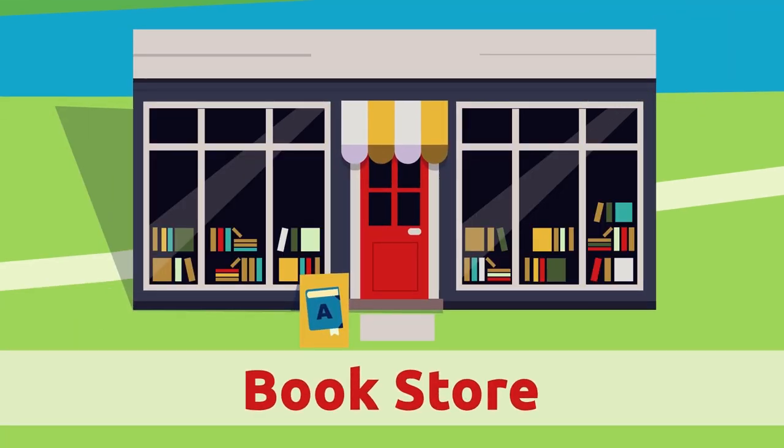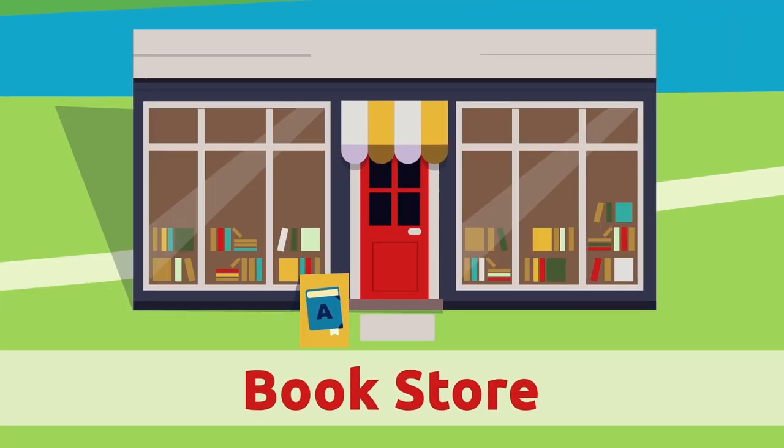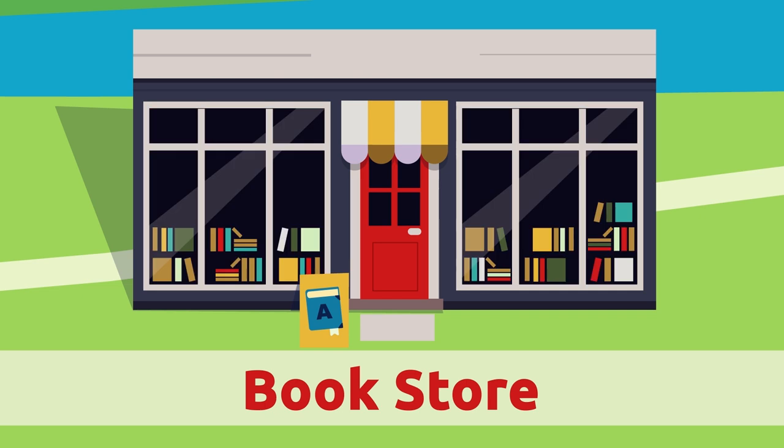Bookstore. At the bookstore you can buy all sorts of books like novels or comics.